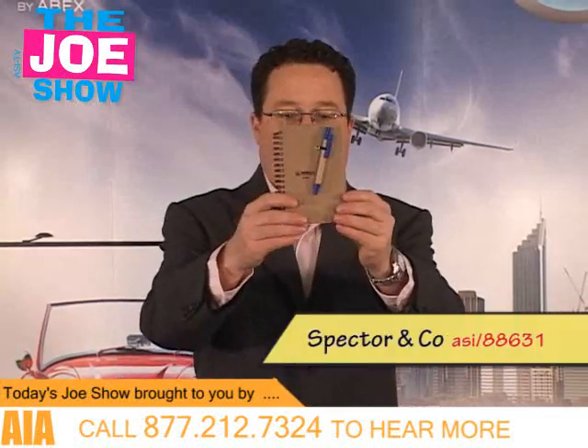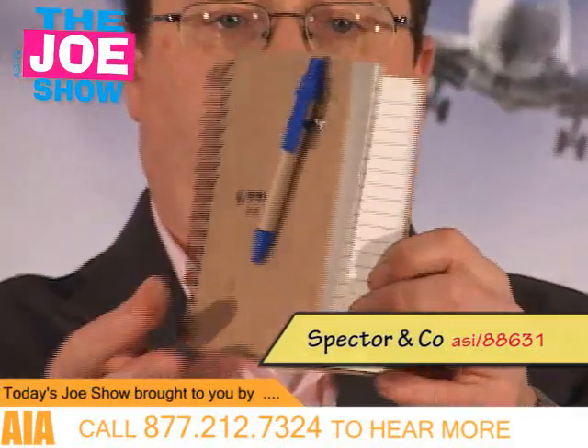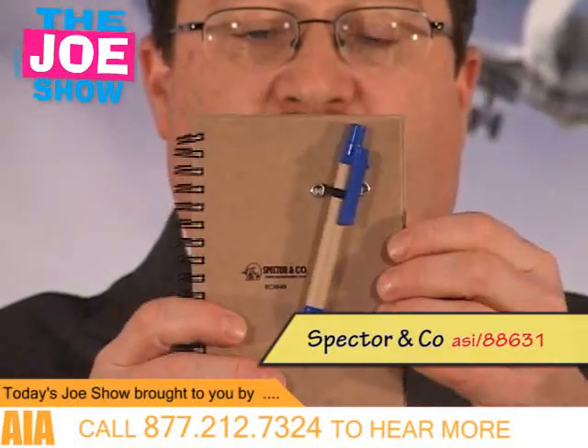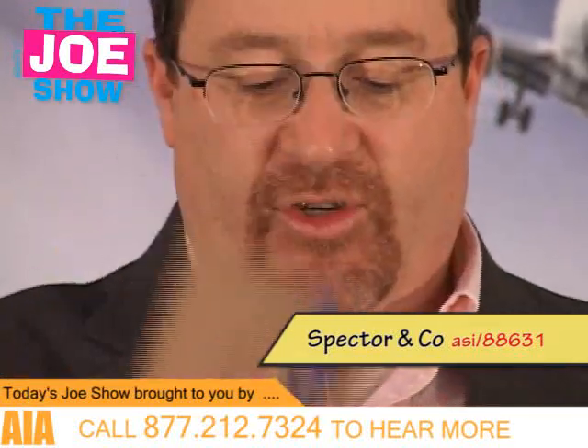The next product is an eco journal. It's a small journal with an eco-friendly pen and eco-friendly journal pages, all made out of 80% recyclable material. It's good for clients who are looking for an eco-friendly product for a promotion, and it's good for sales meetings, conventions, and as a trade show giveaway.